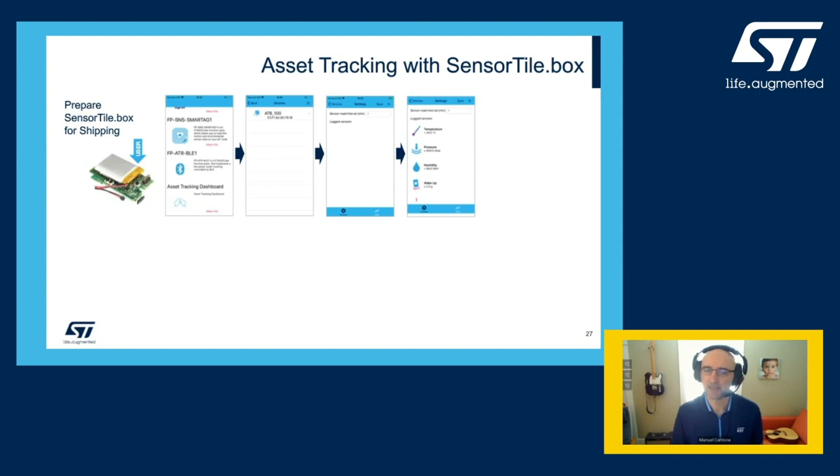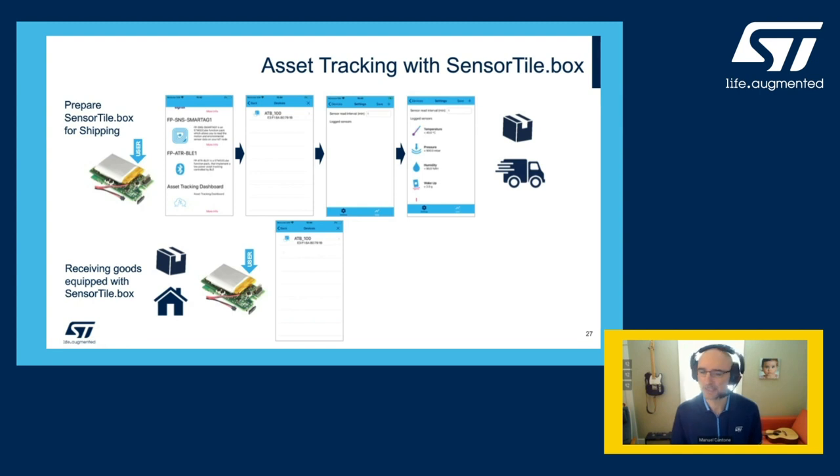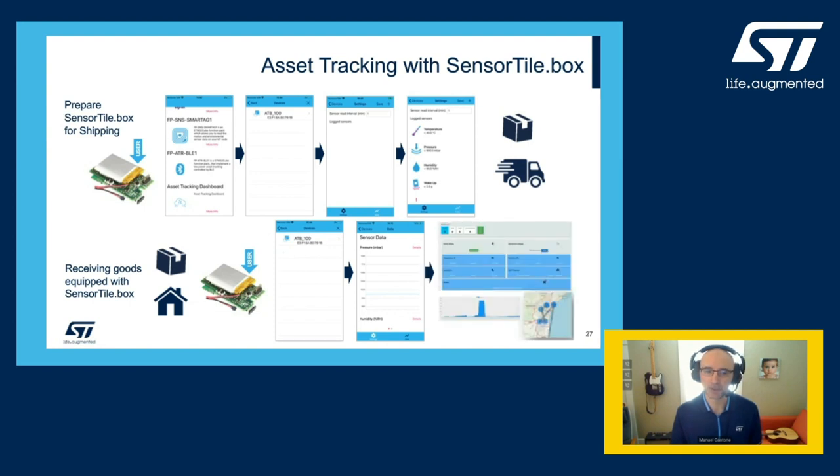Once you press save, the kit starts logging sensor data with a timestamp and disconnects from the app. You can now ship your goods with the SensorTile.box. When you receive the package — or at any given time during shipping — you can reconnect the SensorTile.box to the app by pressing the user button. This works also from a different phone, not necessarily the original one, as long as you keep the same cloud credentials. Sensor data is augmented with geographic location from the phone and flows to the dashboard, allowing you to rebuild the full story of the shipment.